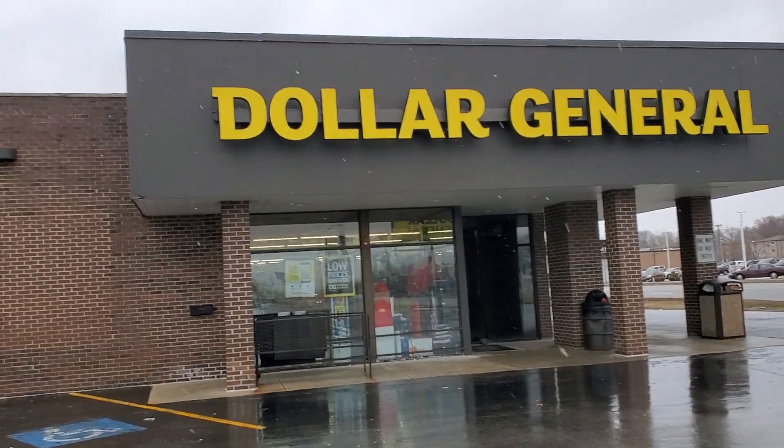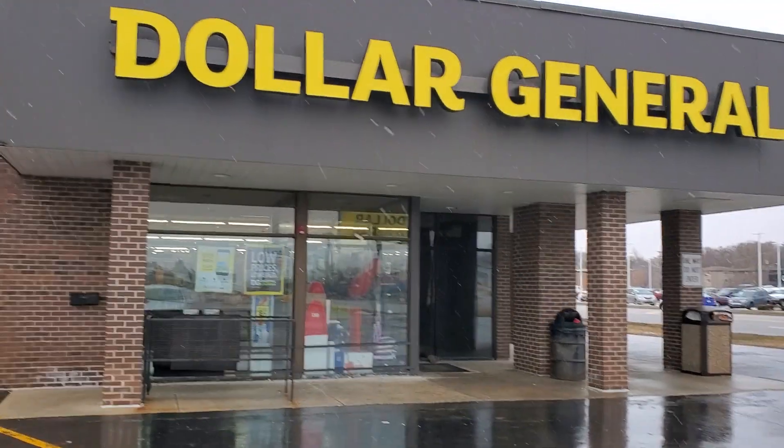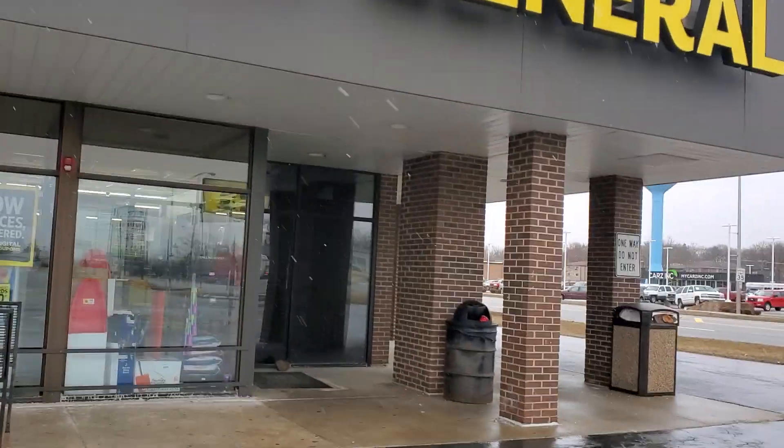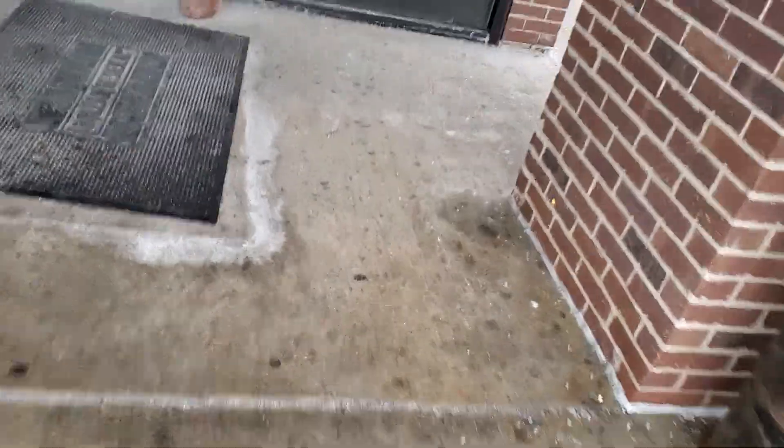Hey guys and welcome to Ivy's Coupon Camp. Today, this morning, it's snowing. I'm filming at Dollar General. I just want to do a clearance walkthrough before I go to work. If they let me film, great; if not, I'll try to take some pictures. But let's see what they got.